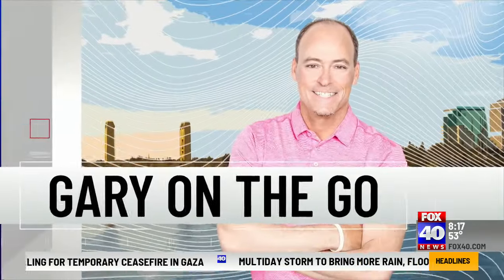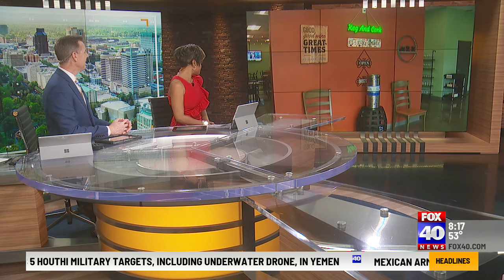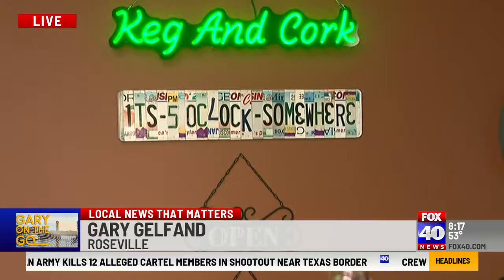An innovated take on the pub scene where customers can pour their own beers or even a glass of wine. This morning Gary's on the go in Roseville at the Keg and Cork tap room, where there's also karaoke. Gary just had to get ready to pour his beer, and since it's five o'clock somewhere, he's got his raspberry beer ready to go.